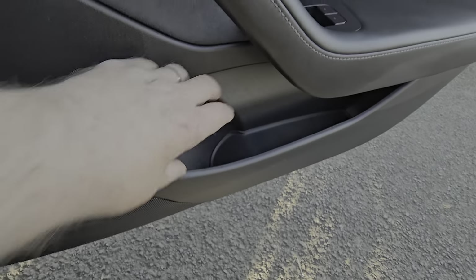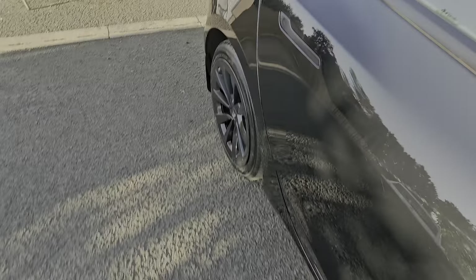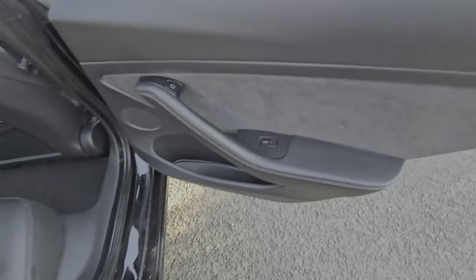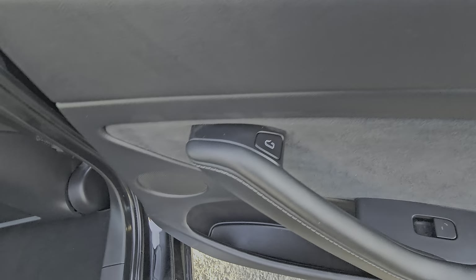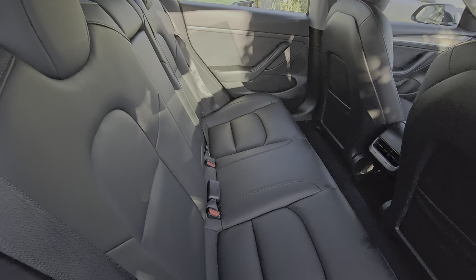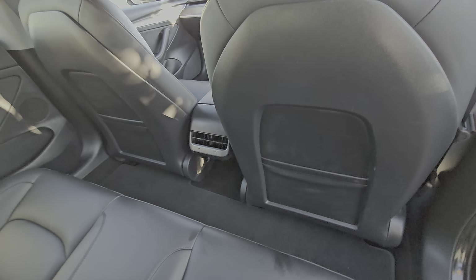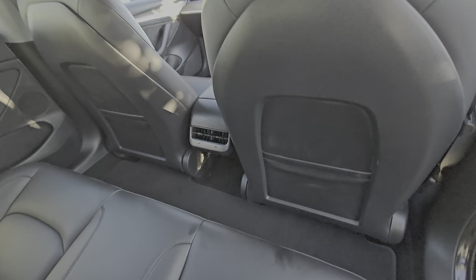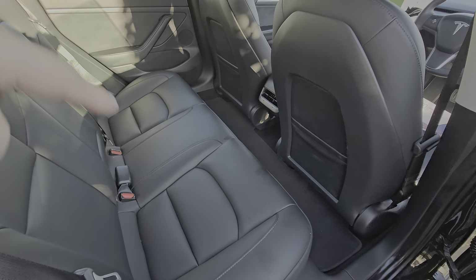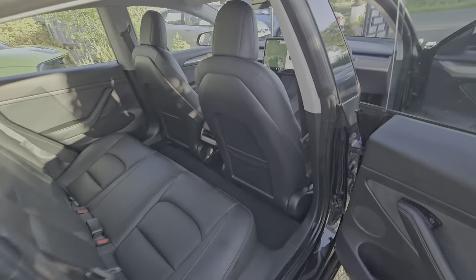Good-size door pockets that will hold a water bottle no problem. In the rear there are electric windows, electric door opening, three seats across the back, a center armrest, and ISOFIX on the outer points. There are also USB charge points in the rear and air vents. The rear outer seats are heated, as are the front seats, and the steering wheel is heated.